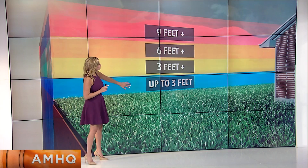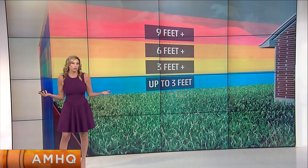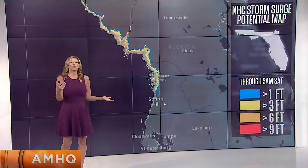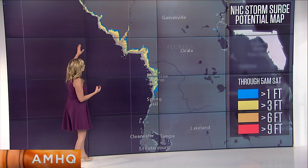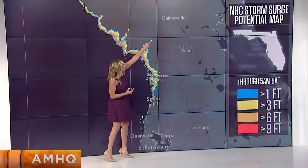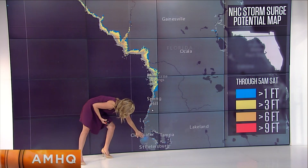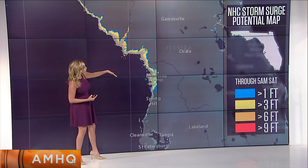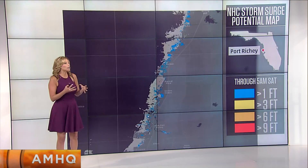We are going to see nothing like that with this system. We're thinking we could see surge up to 3 feet, compared to the 28 feet with systems like Katrina. So what does 1 to 3 feet look like, and where are we going to see it? This is the west coast of Florida — there's Gainesville, Florida. Tampa is down here. It's north of the Tampa area, well north of Tampa. We're talking 1 to 3 foot surge is what we could see.